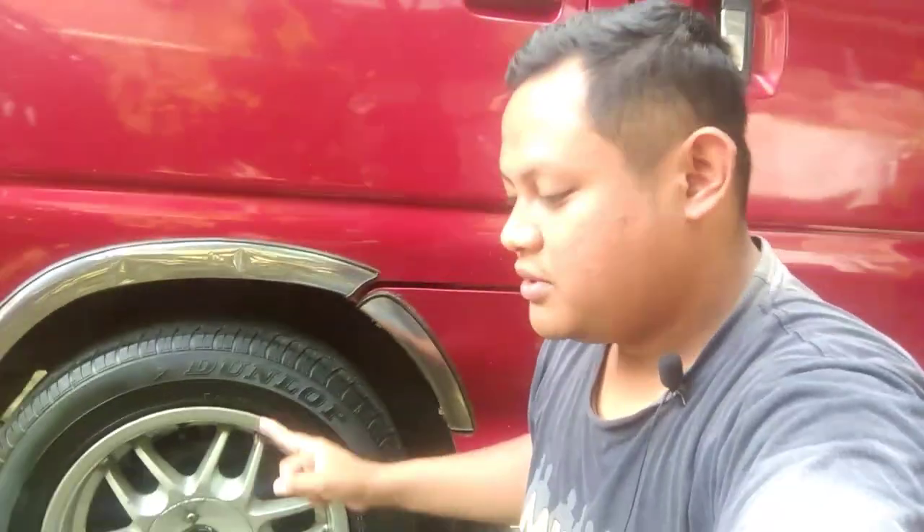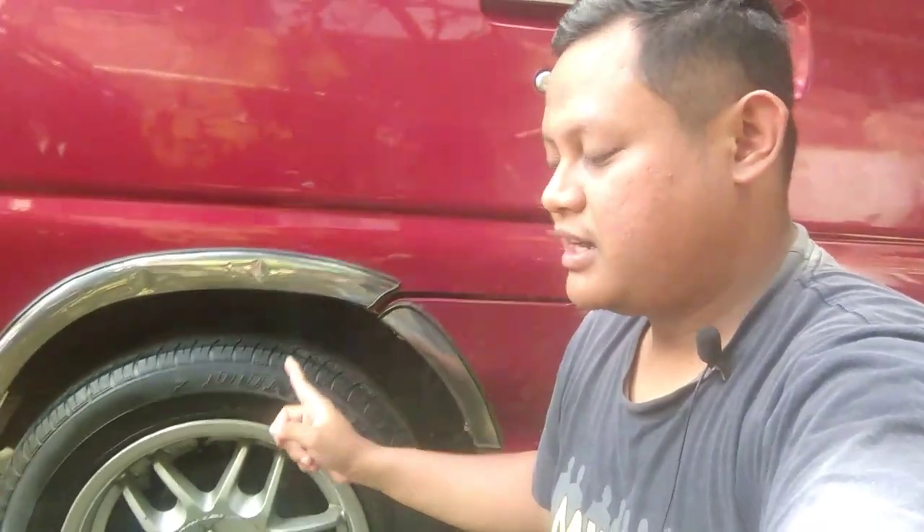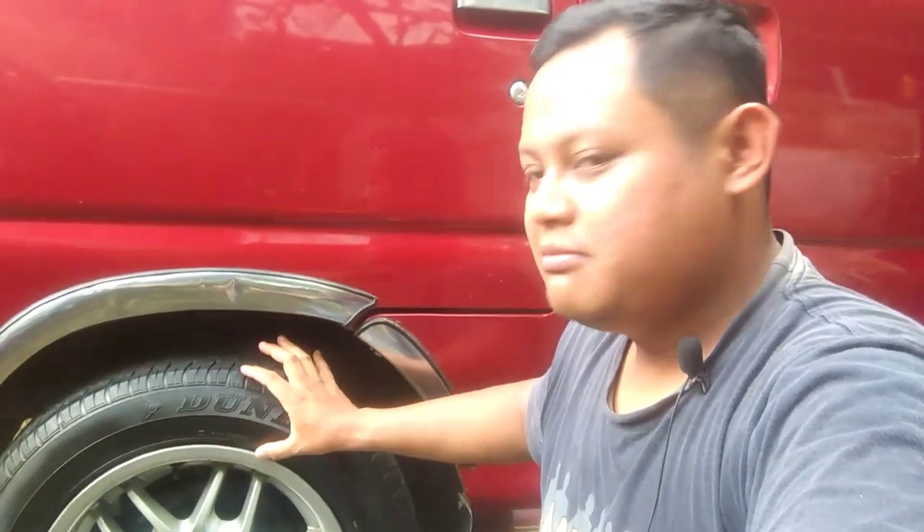Jadi teman-teman, sebelumnya mobil ini dia menggunakan ban dengan ring 13 tapi katanya malah tidak enak dan tidak nyaman. Setelah diganti dengan tipe ban ring 15 ini, mobil jadi lebih enak dibawahnya serta lebih enteng untuk setirnya. Mungkin perbedaannya karena dimensi ataupun diameternya lebih besar serta profil ban sangat berpengaruh sekali, kelebaran ban dan juga ketinggian ban. Untuk yang ring 13 itu mungkin terasa berat karena bannya lebih tinggi dibanding dengan yang ring 15. Sama seperti kalau ban posisinya penuh dengan angin sesuai tekanan pasti rasanya akan lebih enteng dibandingkan dengan ban yang tekanan anginnya kurang.